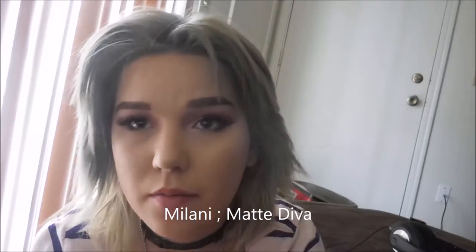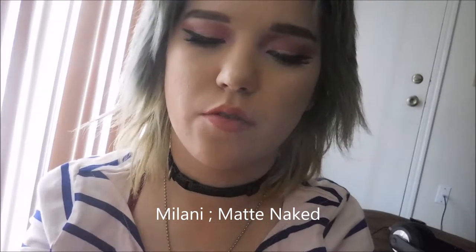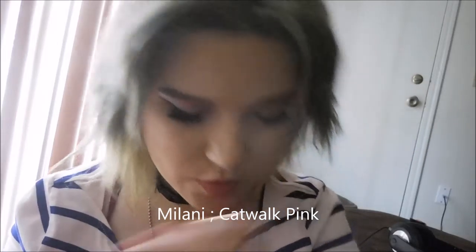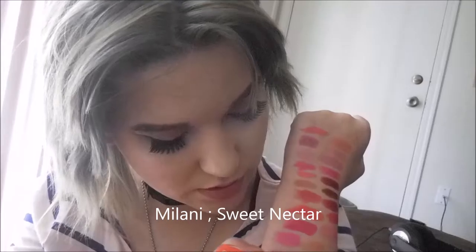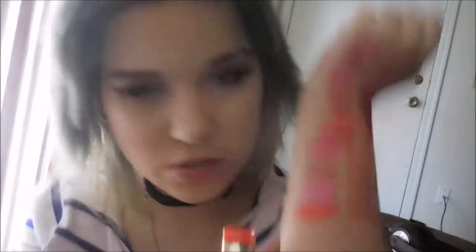I have one other matte Milani — Matte Naked, which is just a brown nude. Then Catwalk Pink, which is similar to Matte Diva but a little more muted — it's a bright shade. And Sweet Nectar, which is orange. The thing about Milani is that the orange one smells like candy, and the others smell like cocoa butter. It smells really good.